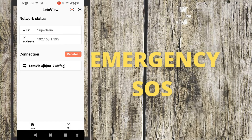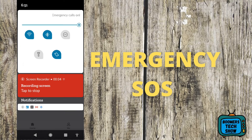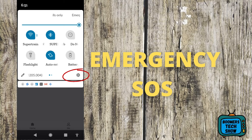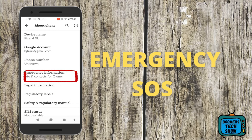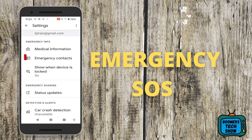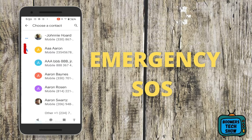To add an emergency contact and SOS information, click on Settings, then scroll down until you see About Phone and tap on it. Then tap on Emergency Information, tap on Emergency Contact, choose the individual you want to be your contact, and now you've created an emergency contact.